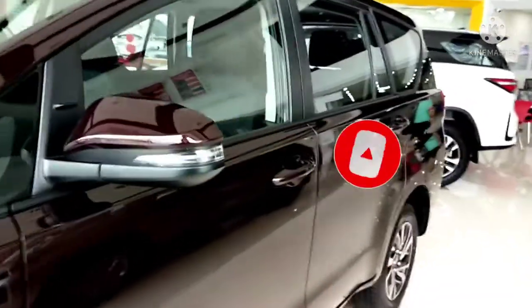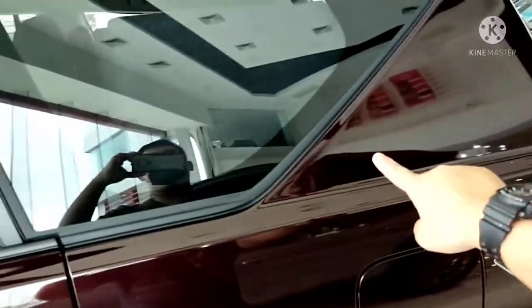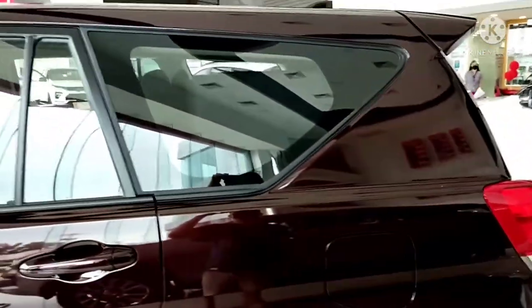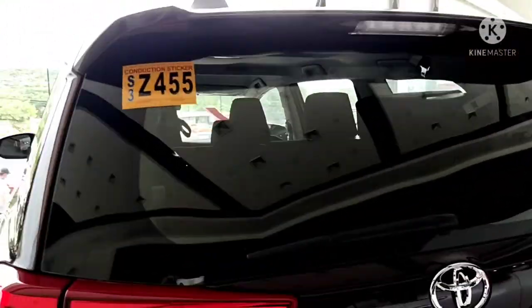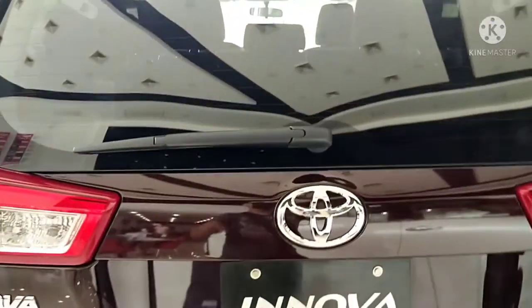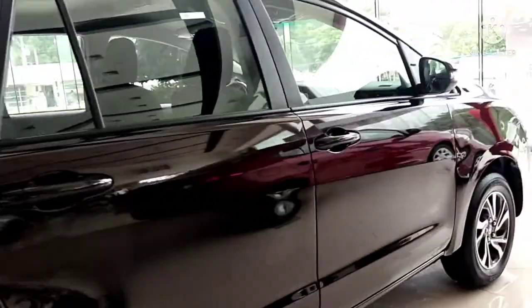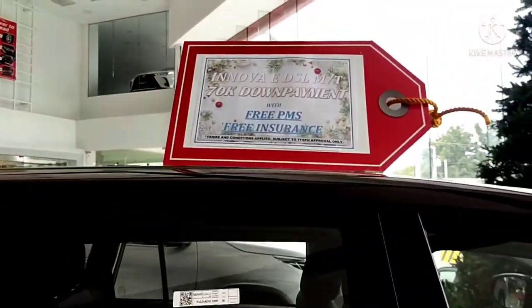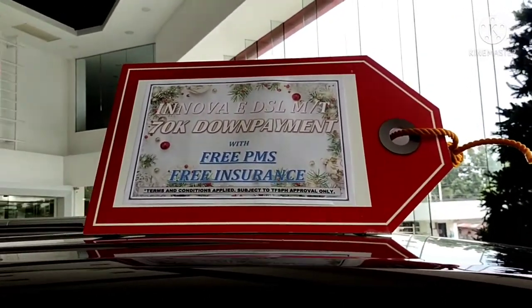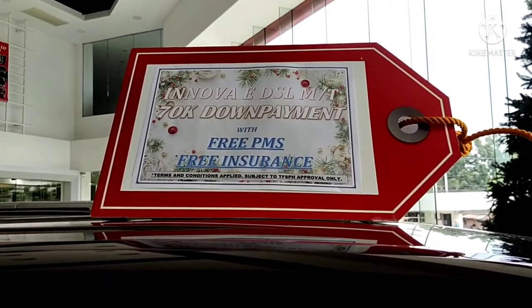The main difference is the looks — the back has a new design for the Toyota Innova. It already has a rear spoiler with brake lights and a rear wiper. This is the 2021 model — I used to drive the 2010. And there's a promo: Innova diesel manual with a fixed manual transmission at a 70,000-peso down payment only, with free PMS and free insurance. Amazing!